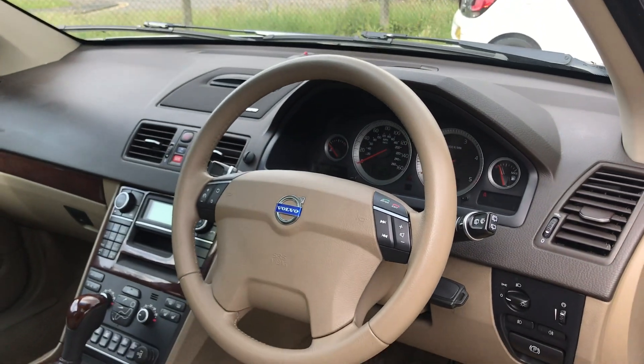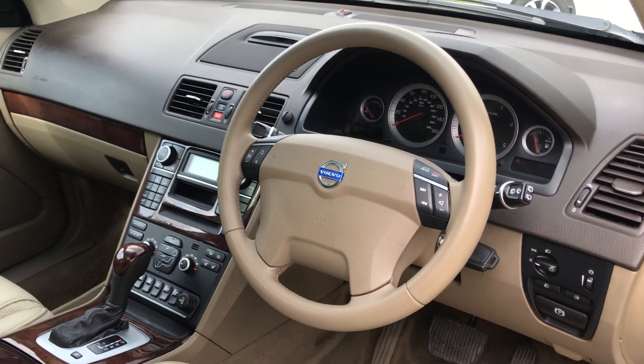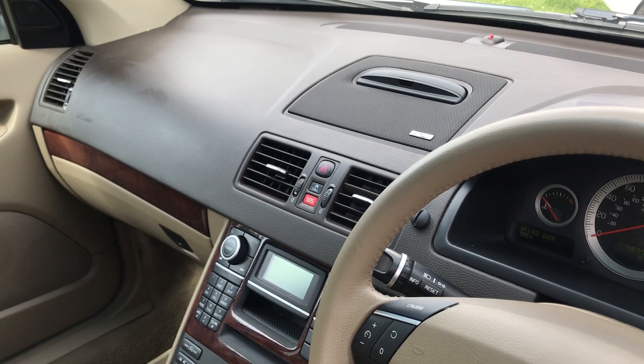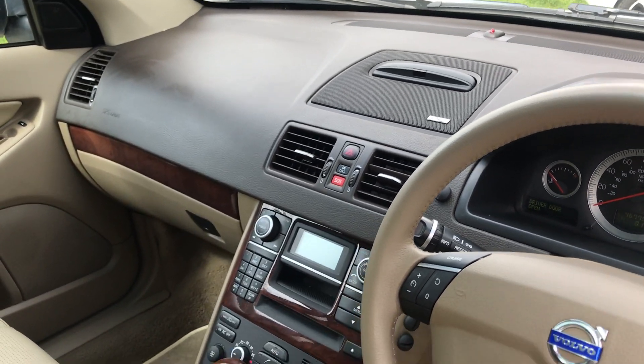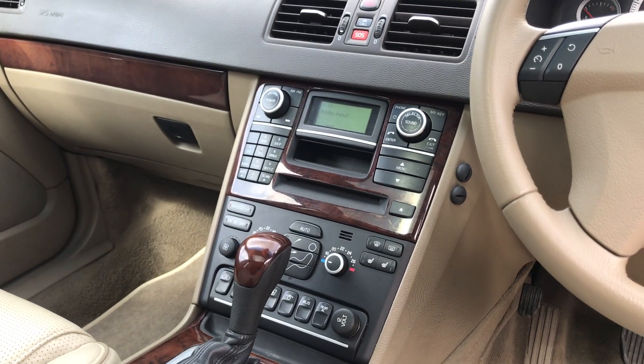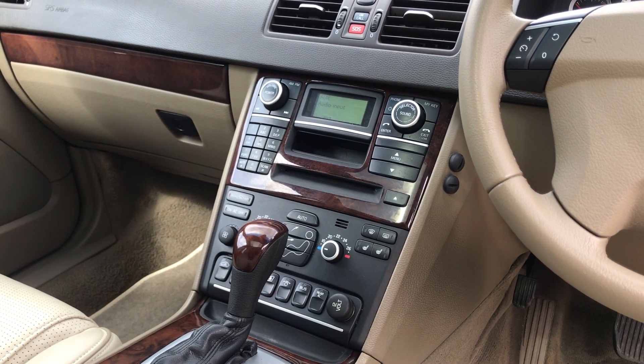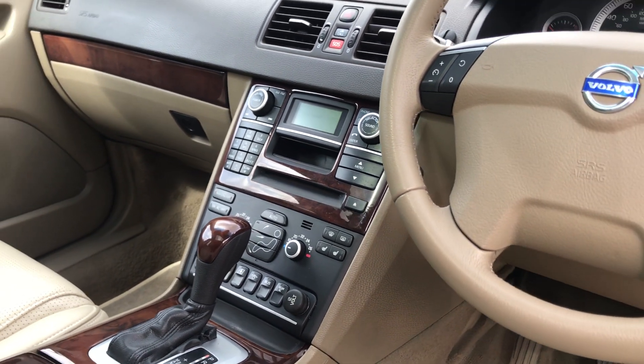Two sets of keys, multifunction steering wheel, satellite navigation which has just popped up in the centre of the dashboard, radio CD, and dual zone climate control.